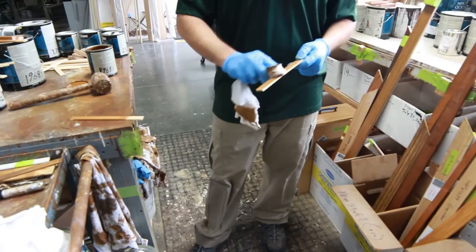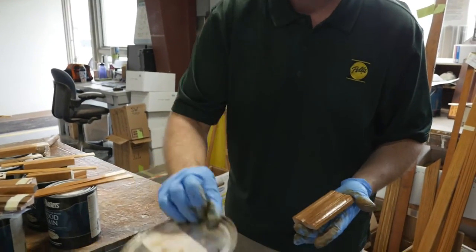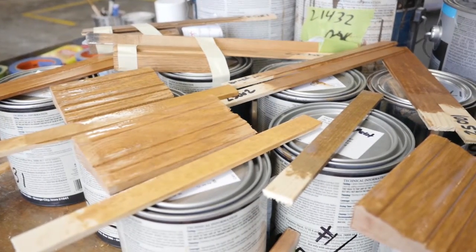When people get a custom match, you're getting your own color to where it's not going to be identical to the house next to you or your neighbor's house down the road. Your windows are hand-brushed to give a furniture-like finish. The sash and frame are finished separately with multiple steps for stain and paint in either a standard or custom color.